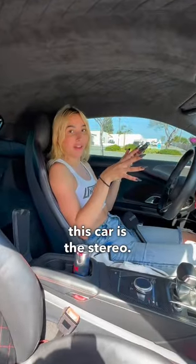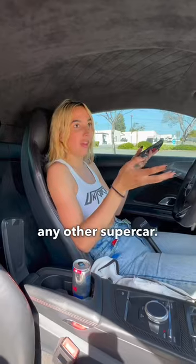The second thing I love about this car is the stereo. I think it's way better than any other supercar. Check it out.